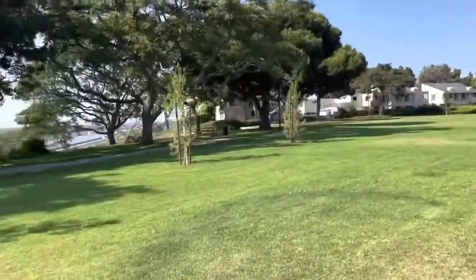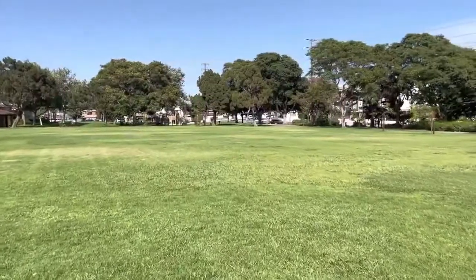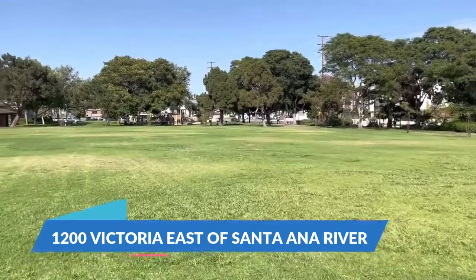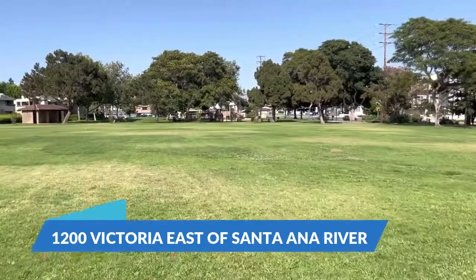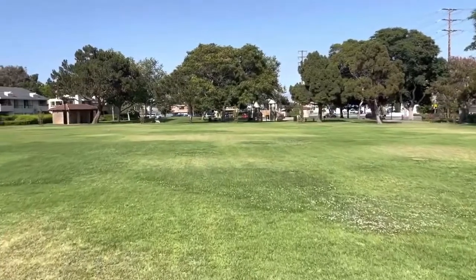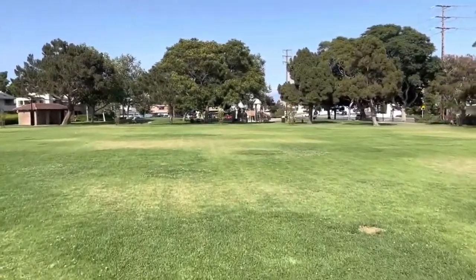The river goes all the way up there. It's just my favorite. The address is 1200 Victoria, in case you're wondering how to get here. It's just right off of Victoria and just east of the Santa Ana River, so you can find it really easy — right near the dividing line of Costa Mesa and Huntington Beach.